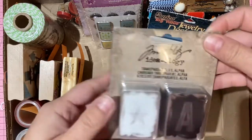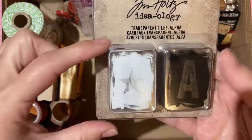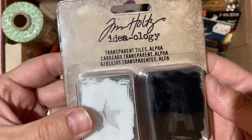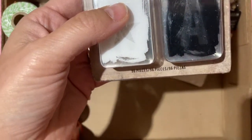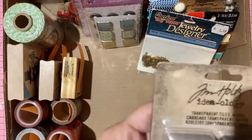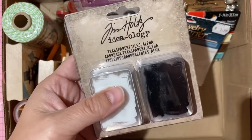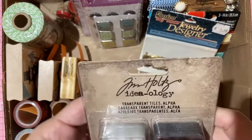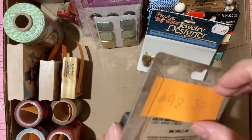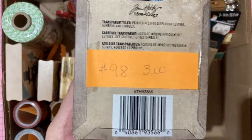Tim Holtz transparent tile alphas — these are the tiles that slip into light-up letter boards. Measuring about one and three-quarter inches, black and white. Three dollars for the package, number 98.